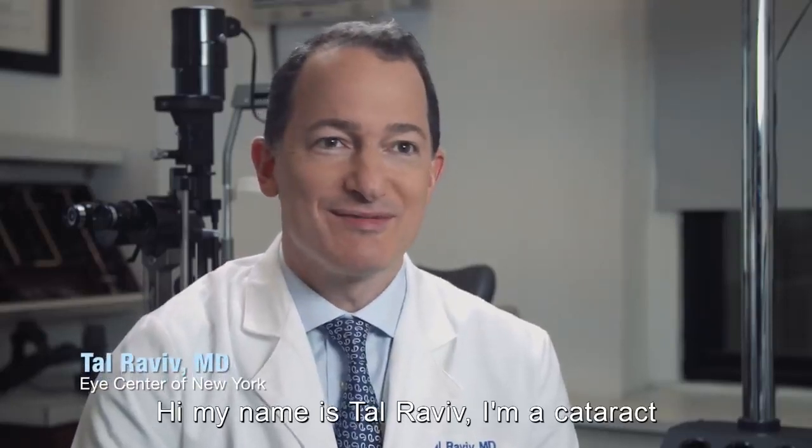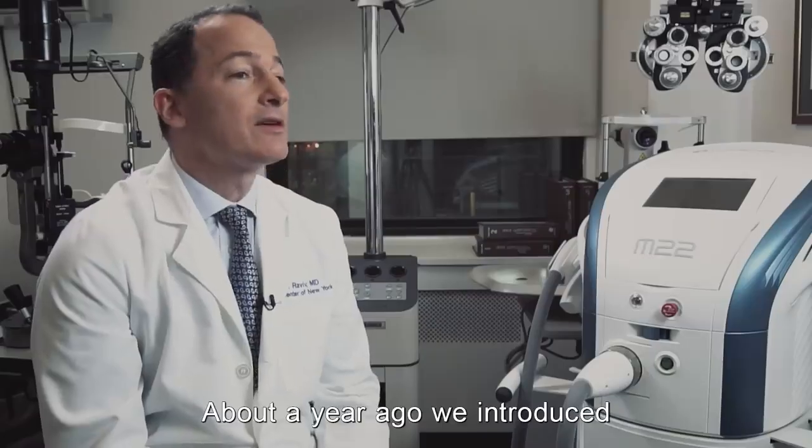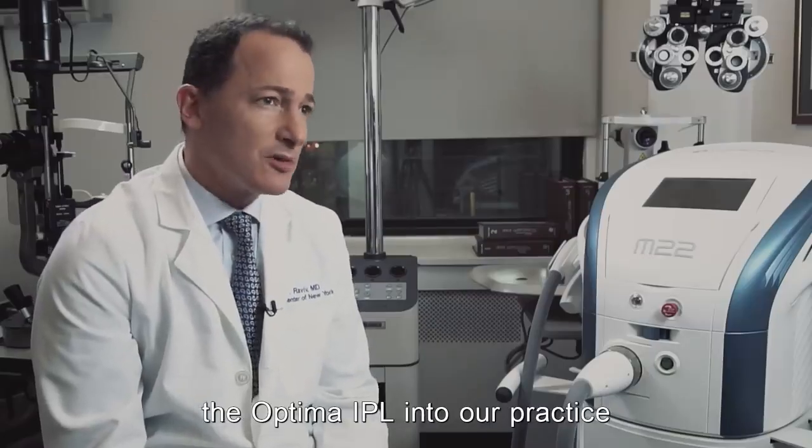Hi, my name is Tal Raviv. I'm a cataract and refractive surgeon in Manhattan, New York City, and I've been in practice for about 18 years. In those 18 years we've seen technology and ophthalmology just explode. About a year ago we introduced the Optima IPL into our practice.